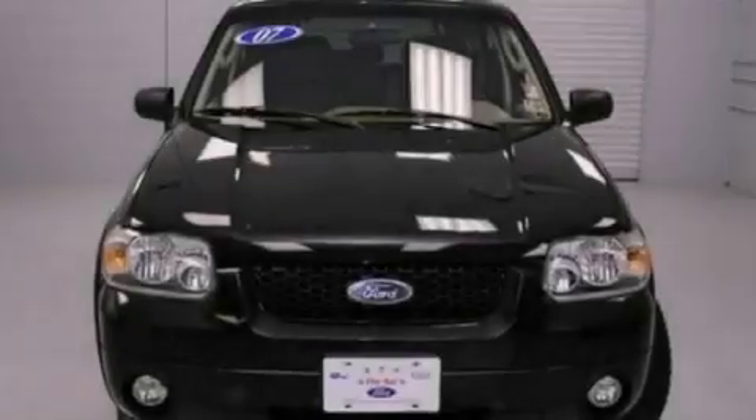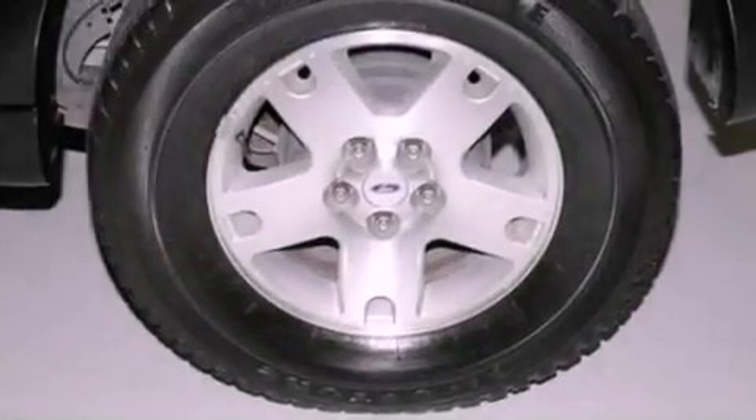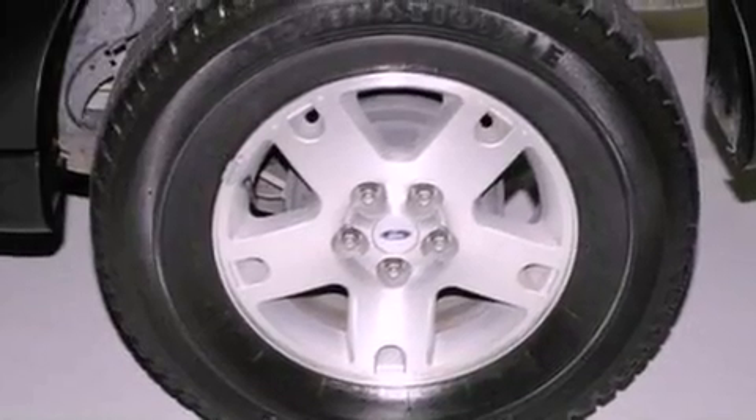The following features are also included: a power driver's seat, cruise control, a rear window defroster, a CD player, and four-wheel independent suspension.